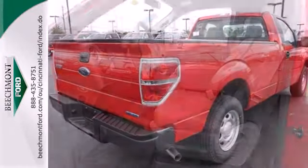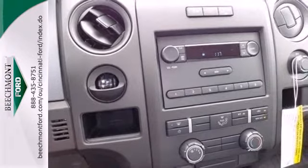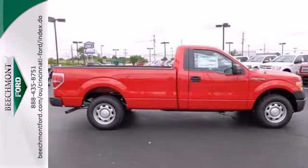Its Tonka-like looks make an impact, and the cabin is very well fitted with a tilt steering wheel, air conditioning, and multiple airbags. This truck is ready to get to work. Take it for a test drive today.